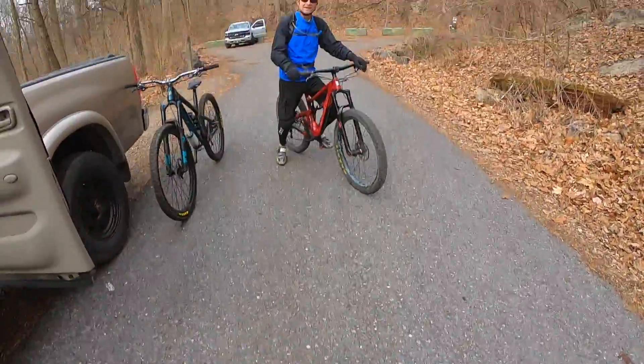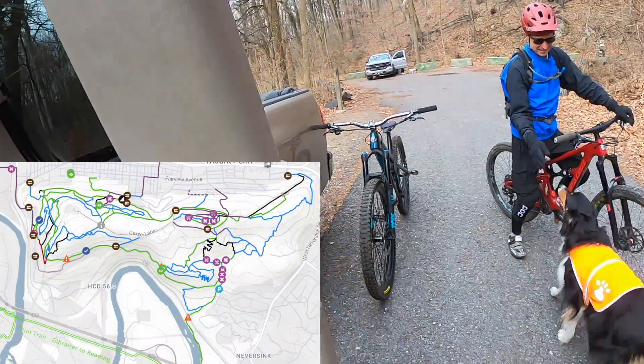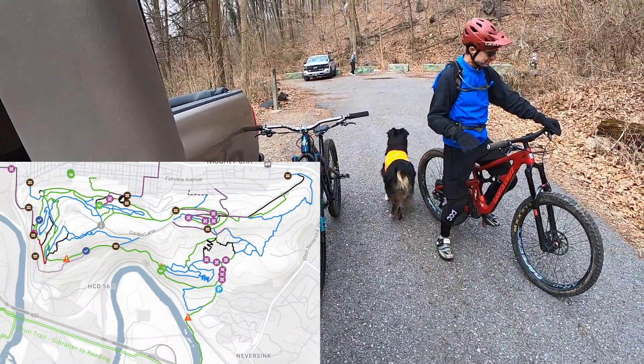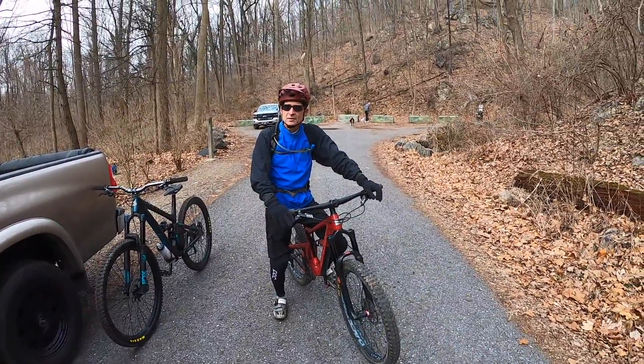Today we are up at NeverSink Mountain Preserve with our buddy Cosmo and our buddy Steve. We're going to show you some trails up at NeverSink, get you a little more accustomed to the mountain, check it out and help you make the most of your ride. So let's get going.